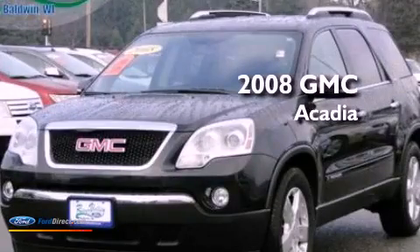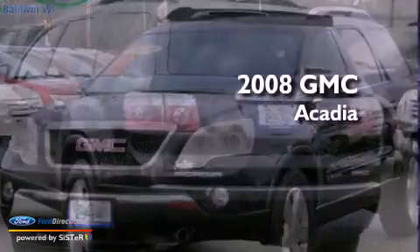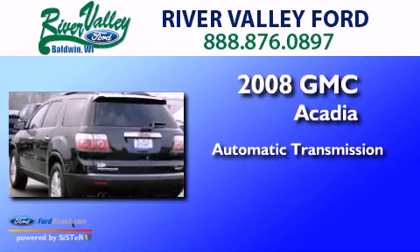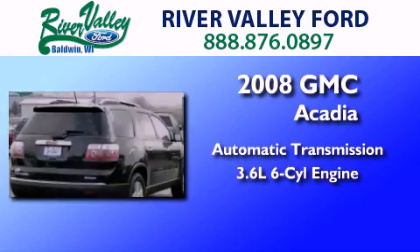This is a 2008 GMC Acadia. This crossover has an automatic transmission and a 3.6 liter V6.